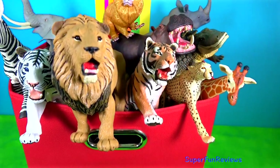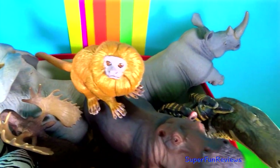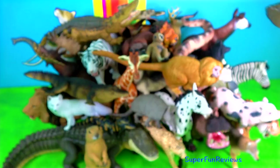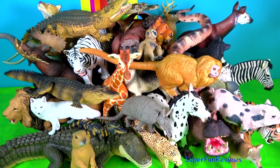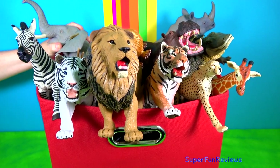Hi, it's Kerry. We've got lots of jumbo wild animals today in this very large box. There's some fun at the end too when two dinosaurs come along and cause some trouble. Subscribe and give a thumbs up if you like jumbo wild animals. And let's get started.